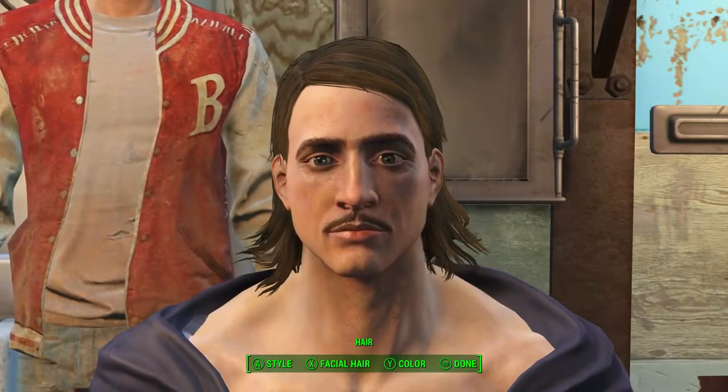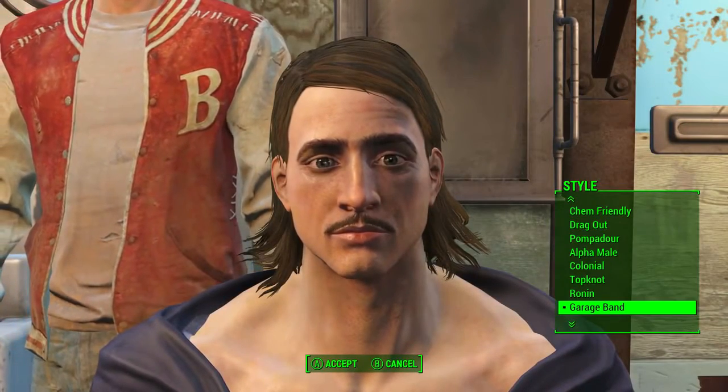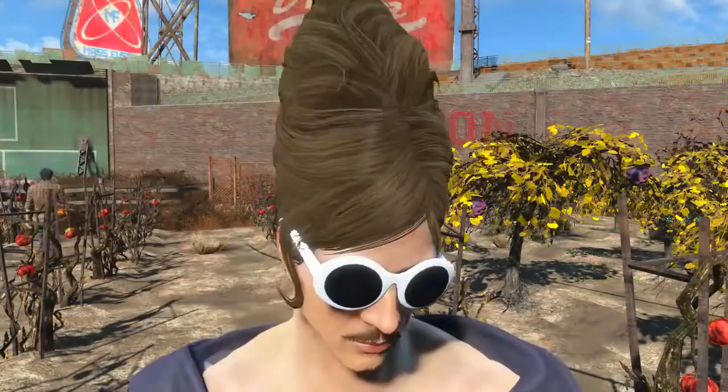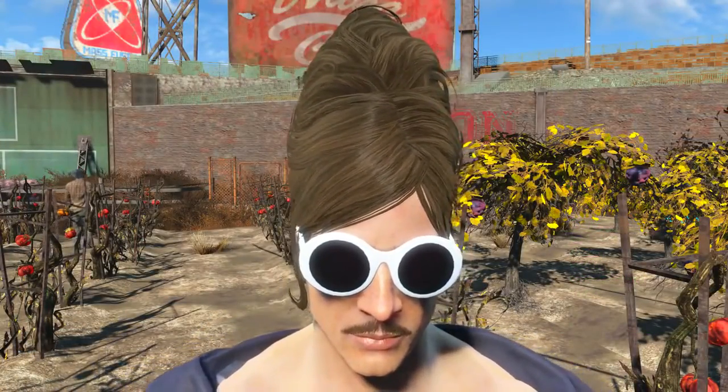We need to speak to John — for 15 caps John can sort us out with a haircut. Once in the chair we need to select Style and then scroll all the way to the top where we should find the Hornet's Nest. And here it is — the Hornet's Nest in its full towering form.